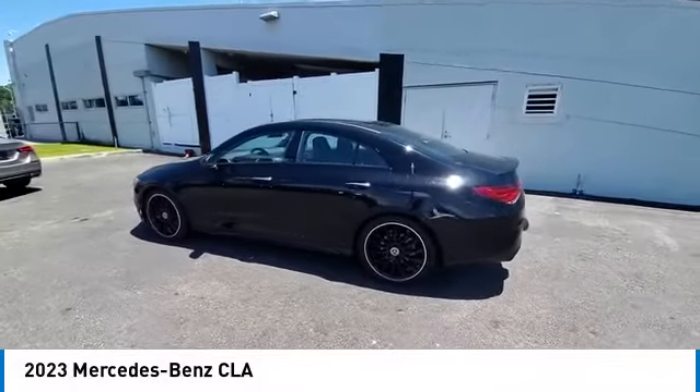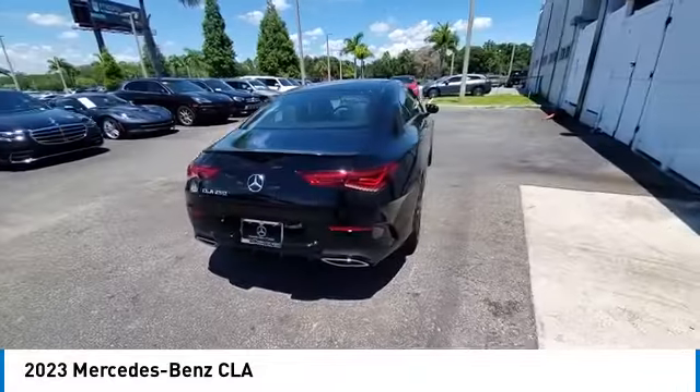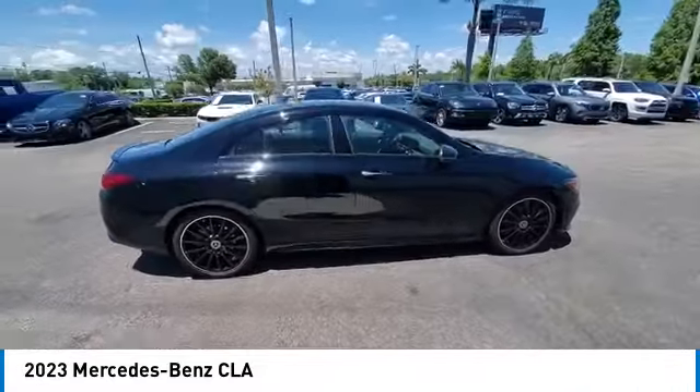Take a ride in the 2023 CLA. The CLA comes with impressive handling, excellence, and luxury interiors.